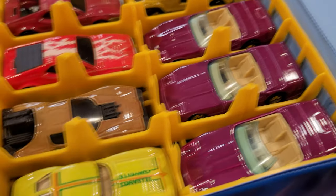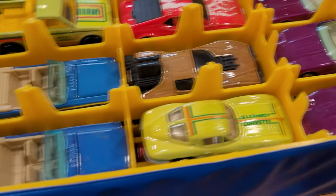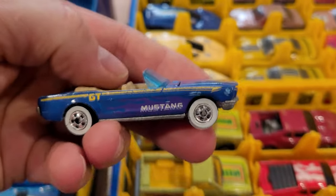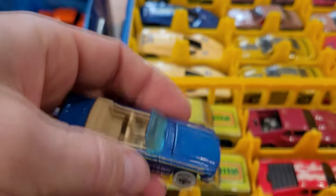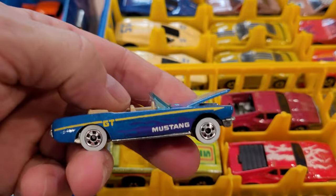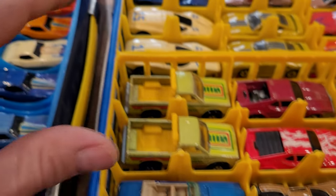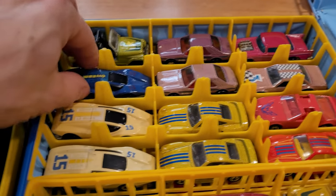There's the Custom Corvette — we've got a few of those. Split window '63 with ghost flames on it. And what do we got here? This is a hard one to find — '65 Mustang. Very nice. This one might be in better condition actually. So I was thinking about displaying these at some point, but I've just never gotten around to it. We haven't even gotten to the second layer yet, have we? This is going to be a long video, guys.